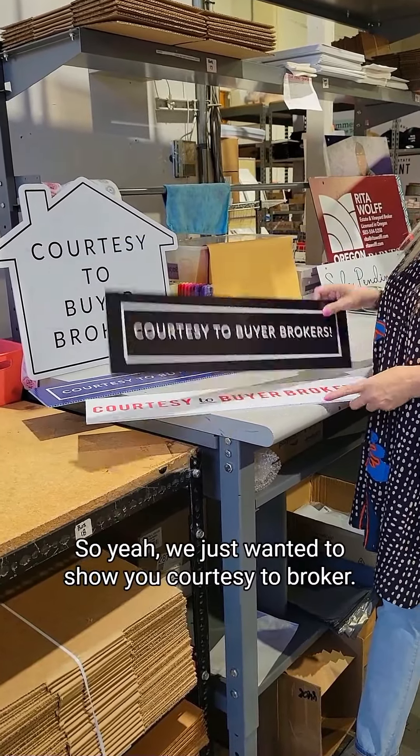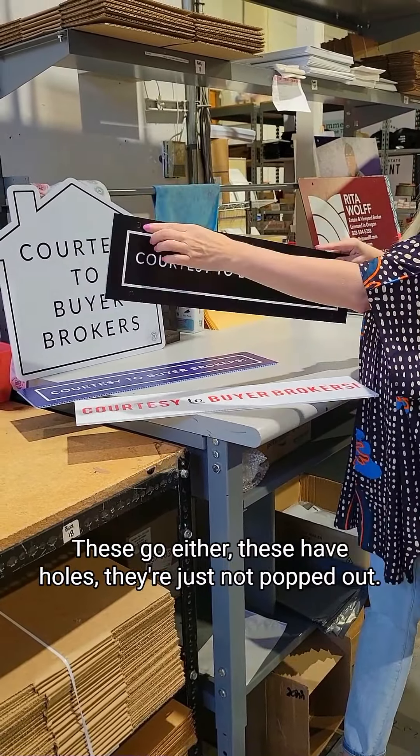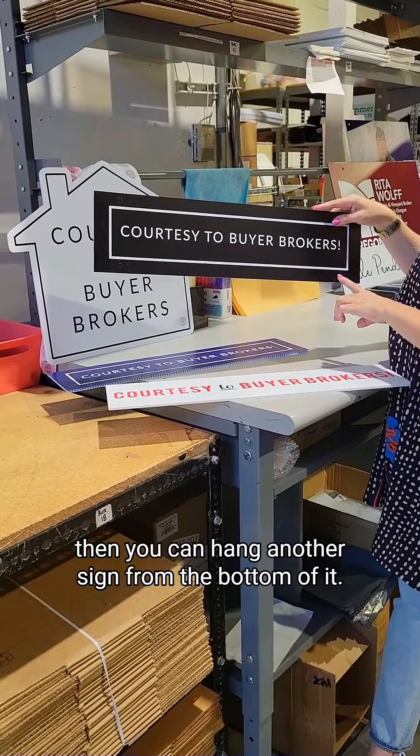So yeah, we just wanted to show you courtesy to broker. These have holes — they're just not popped out. So you can either put it on your top clip or hang it, and then you can hang another sign from the bottom of it.